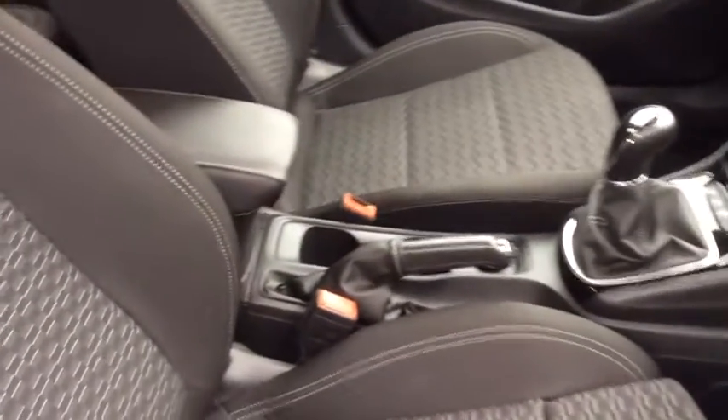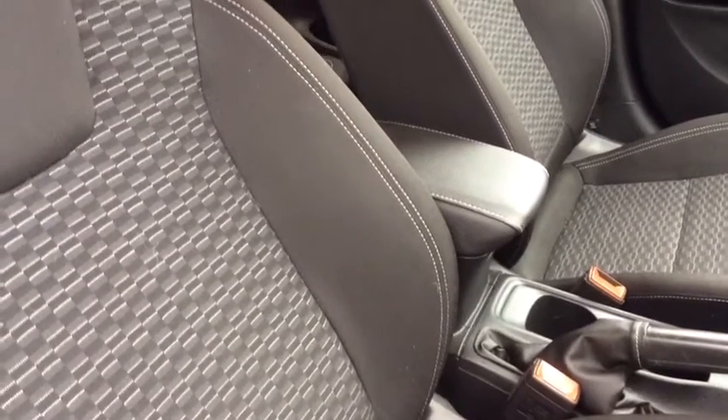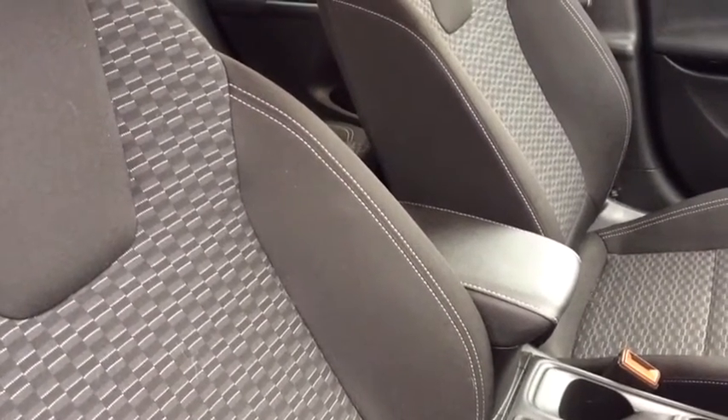Just moving into the interior of the vehicle, as you can see, it has a black cloth interior and does come with the centre armrest.